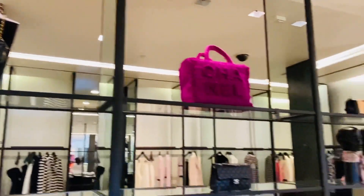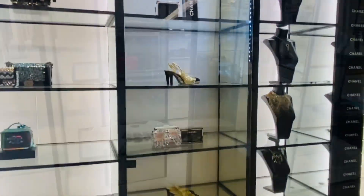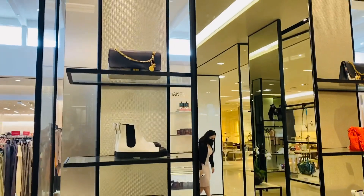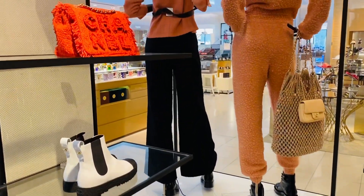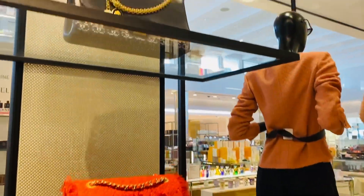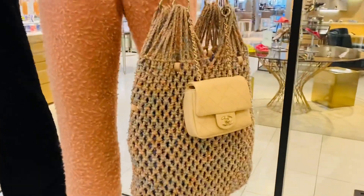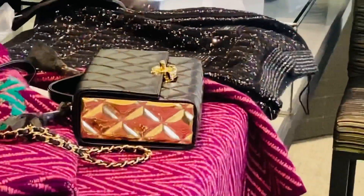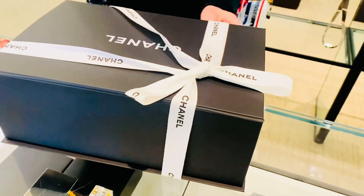Lots of eye candy and beautiful things. I miss the time when we used to just walk into Chanel and see everything, but it's not like that anymore. Shipping is going slowly and times have changed. I'm going to show you a little bit of what I can — what we have here on the shelves.